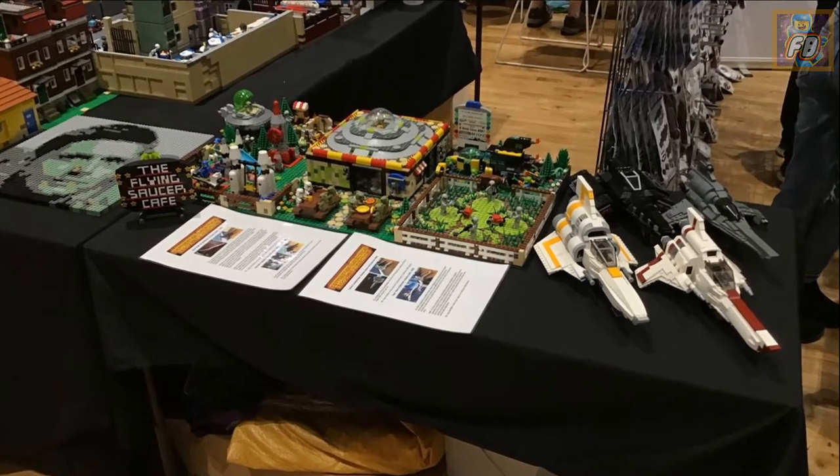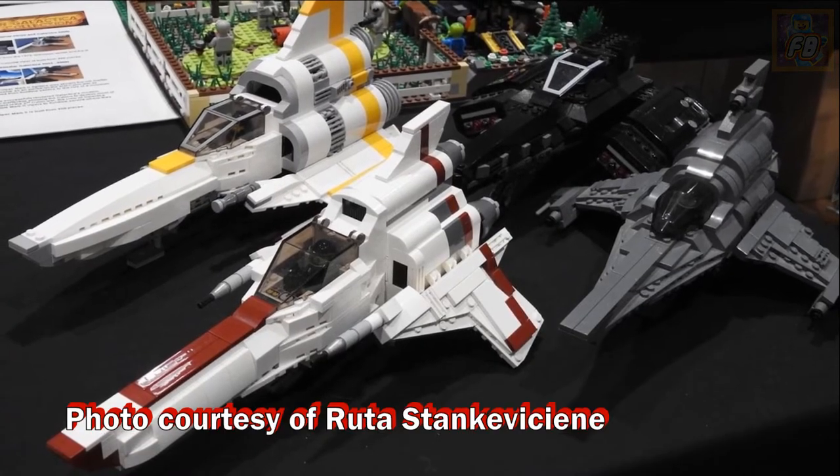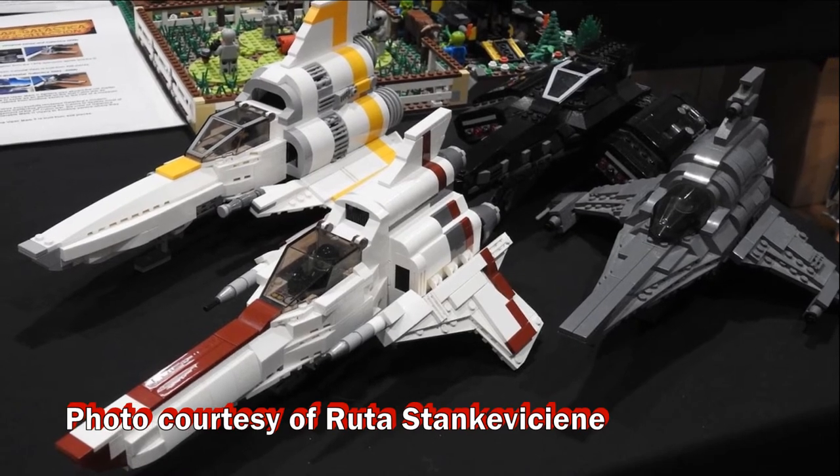And finally my humble little display. I couldn't take my full display to this show, which is a shame, but it will be at Ressingham in July if you're going. Love that photo of my Vipers.